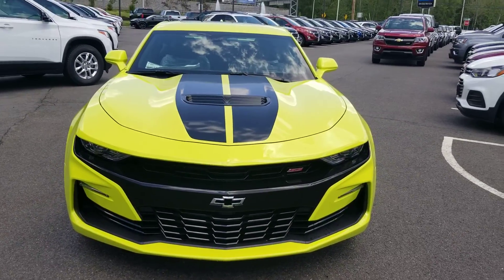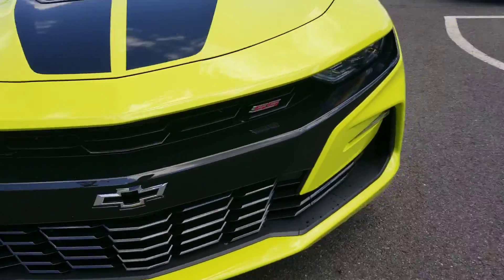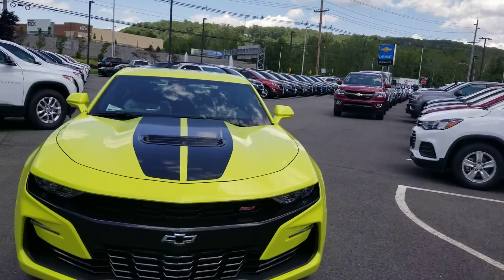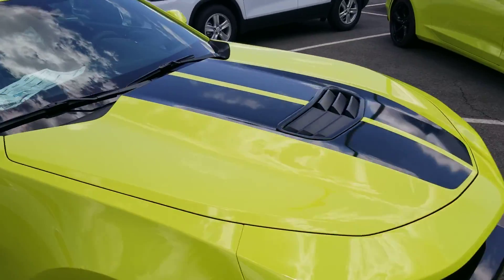I love the blacked-out grille — you can see the difference. You have the airflow emblem as opposed to the blacked-out right here, you have the SS badging up front, and nice stripes right on the hood.